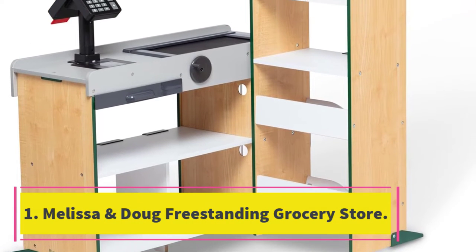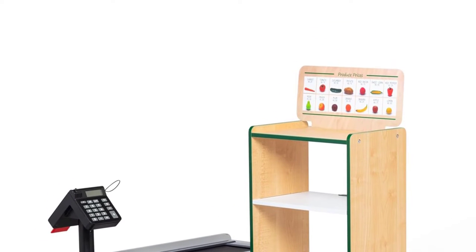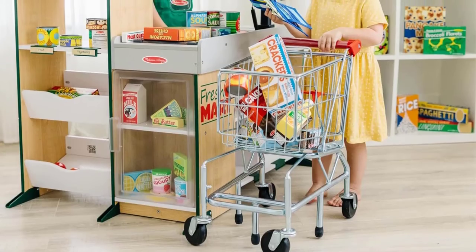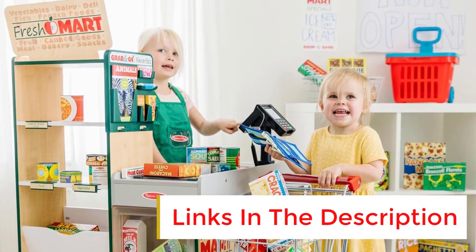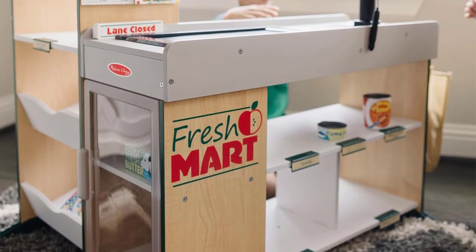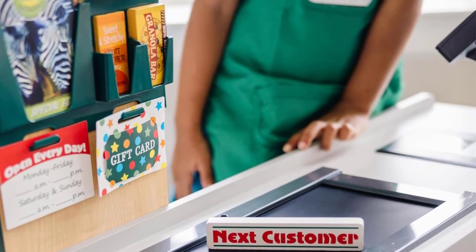Number one: Melissa and Doug Freestanding Grocery Store. This might be the most comprehensive toy cash register, suited to children three years old and up. It will grow with your child as they develop. This cash register includes a counter, a fridge freezer, shelves, and shop storage space. The scanner lights up and beeps, and a manual conveyor belt, credit card reader, and calculator keep your kid engaged. The Melissa and Doug line also sells a food companion kit, shopping cart, and more.